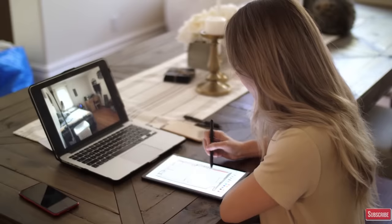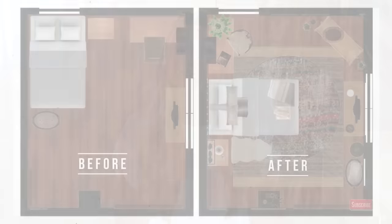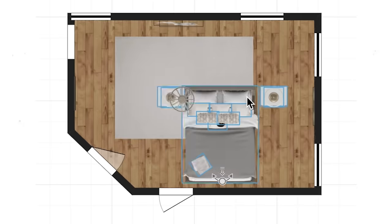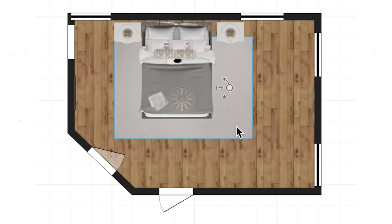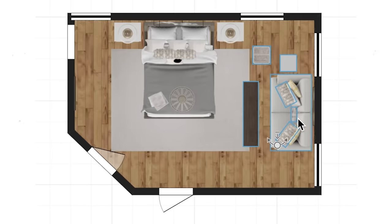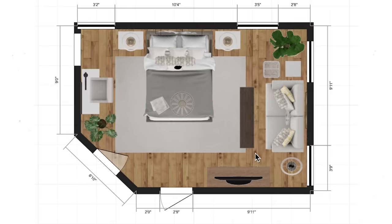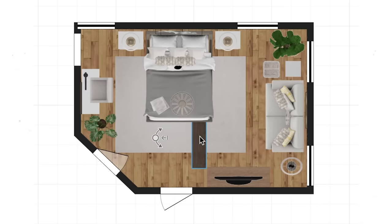I usually write everything down in a notepad, roughly draw out measurements, and then put it into a system to create a floor plan. I drop furniture pieces into the floor plan that could potentially go in the space and play around with the layout. There are different sites that let you input your measurements, add doors, and create an easy floor plan so you can see from above what's going to fit and how different furniture layouts work — without doing it in real life.